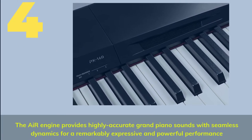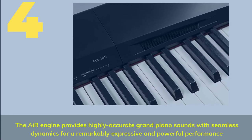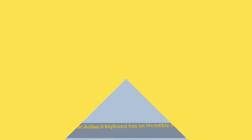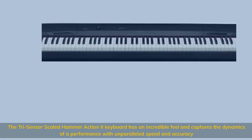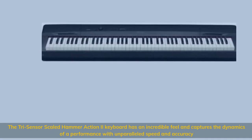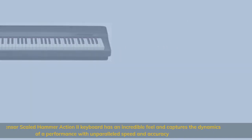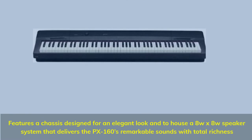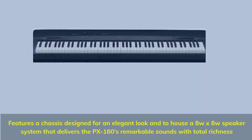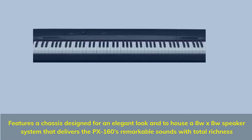The AIR engine provides highly accurate grand piano sounds with seamless dynamics for a remarkably expressive and powerful performance. The tri-sensor Scaled Hammer Action 2 keyboard has an incredible feel and captures the dynamics of a performance with unparalleled speed and accuracy. Features a chassis designed for an elegant look and to house an 8-speaker system that delivers the PX160's remarkable sounds with total richness.